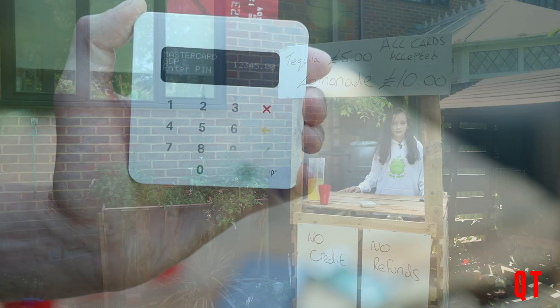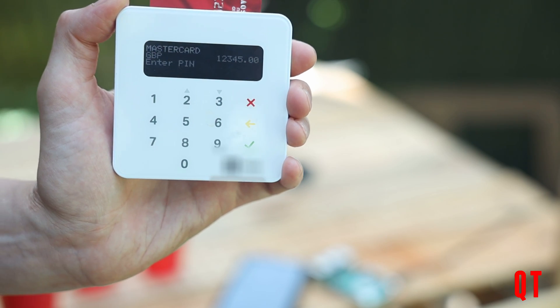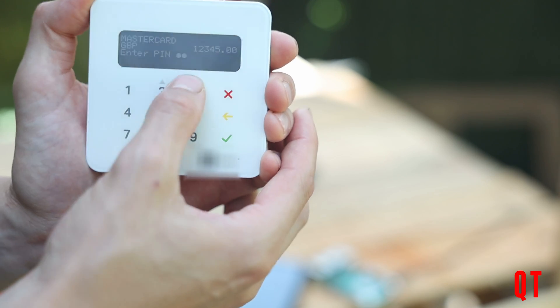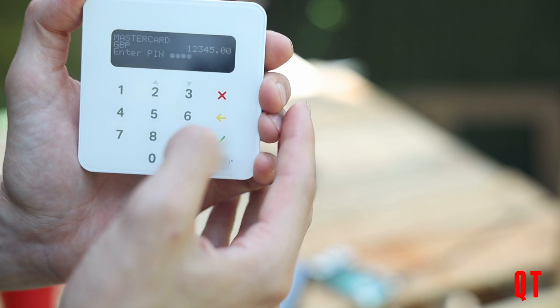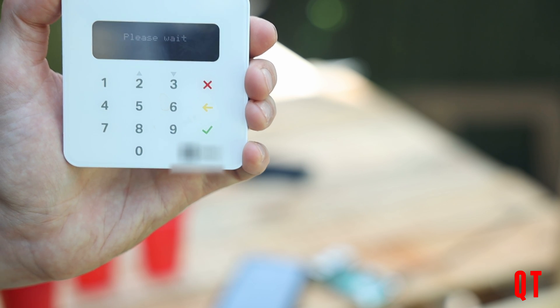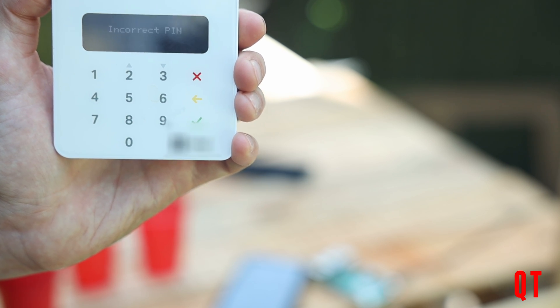It happens now each time a genuine customer enters their card details — like a PIN code or any other card details — they could potentially be compromised by hackers, because this terminal is already infected.